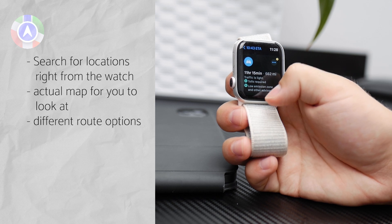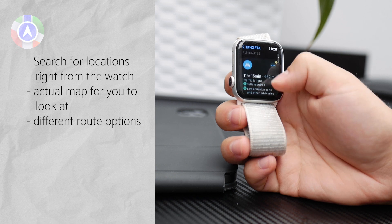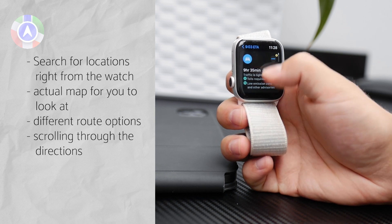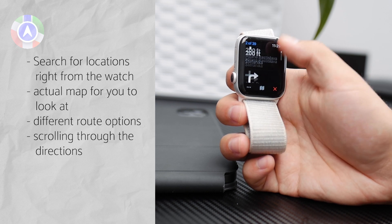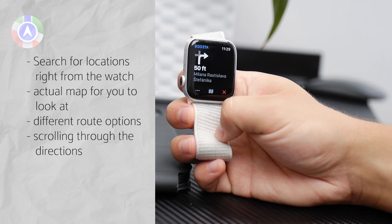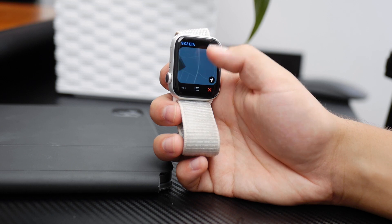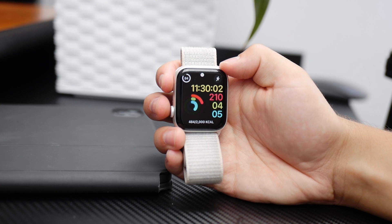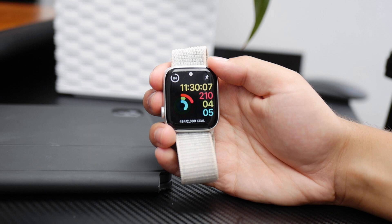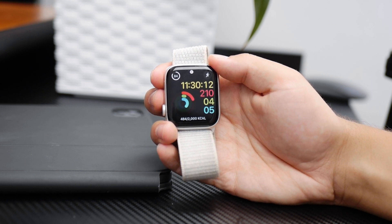By default, your iPhone will also announce directions out loud, but you can easily disable that. You can scroll through upcoming directions on the watch, which is useful. Even though all apps will technically get you to your destination, Apple Maps is the best option and integrates the best with the Apple Watch. Google Maps is a solid second choice, but Apple Maps is probably the one to use.